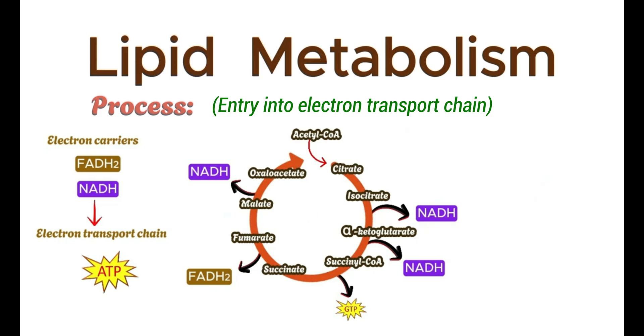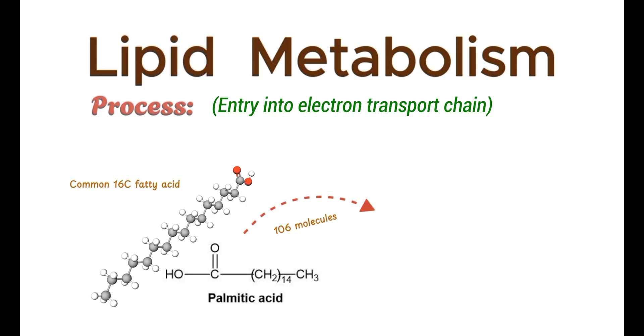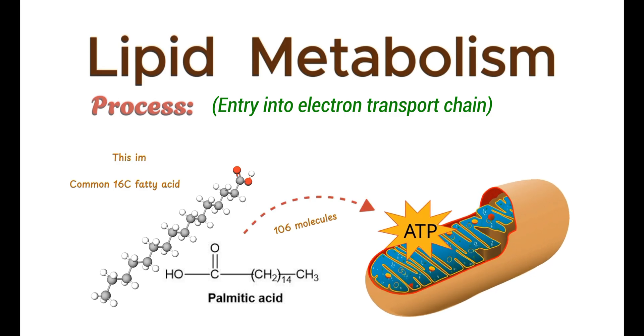Getting back to the topic of fat catabolism — from the complete oxidation of a single molecule of palmitic acid, which is a common fatty acid, the cell can generate up to 106 molecules of ATP. This impressive energy yield underscores the efficiency of fat as a fuel source.